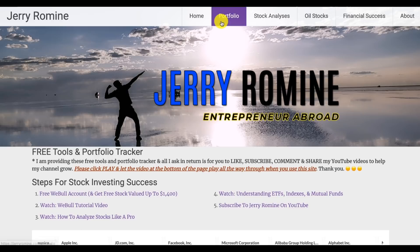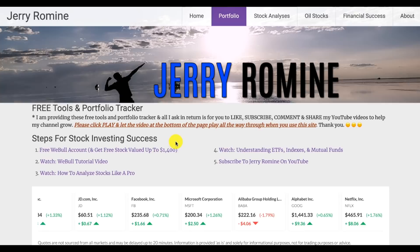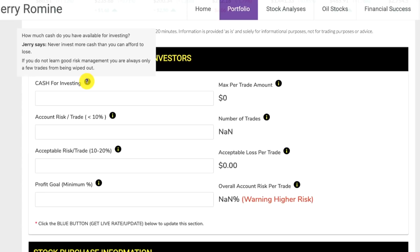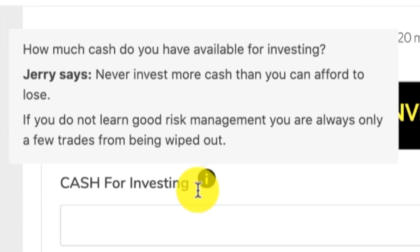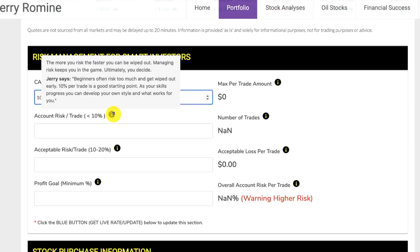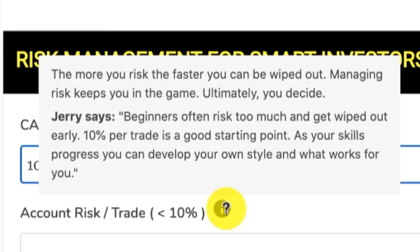Let's assume you're a new trader with $1,000 to start your investing. We're now at jerryromine.com in the portfolio section for our free tools and portfolio tracker. All of the links I've talked about are here as steps for stock investing success. Let's look at risk management for smart investors. It asks how much cash you have available for investing — Jerry says never invest more cash than you can afford to lose. In this example we're going to say you have $1,000. For the account risk per trade, normally we want that to be 10% or less — 10% per trade is a good starting point.